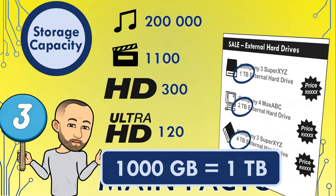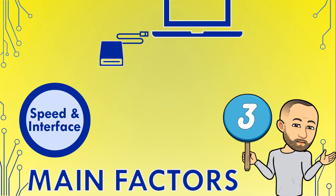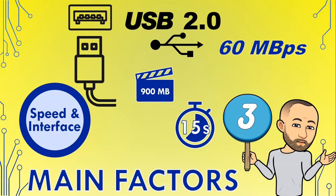The second factor is the speed and interface of the connection. The interface refers to the connection type used to connect the portable hard drive to your computer. The most commonly used connection is USB, but there are different types of USB, and this can determine the speed of the connection. When transferring large files, you really want a connection speed that is as fast as possible. Older external hard drives may have USB 2 connections, which are old and slow at about 60 megabytes per second — a 90 megabyte movie will take about 15 seconds to transfer.